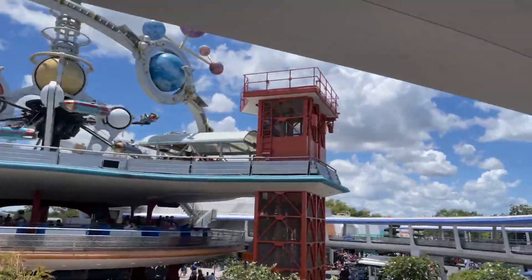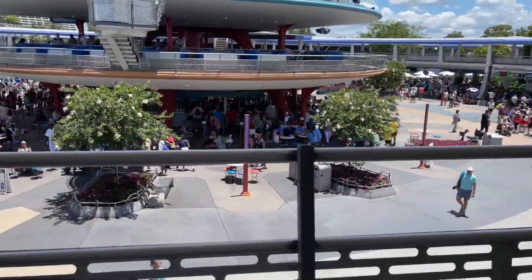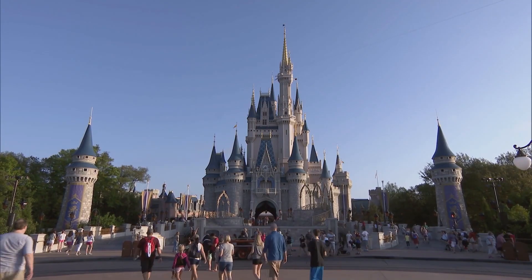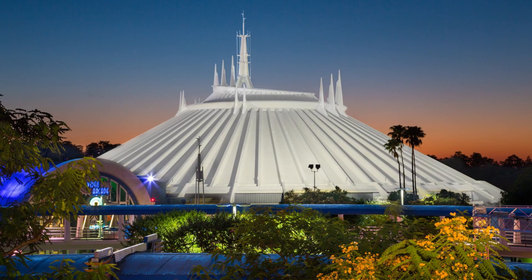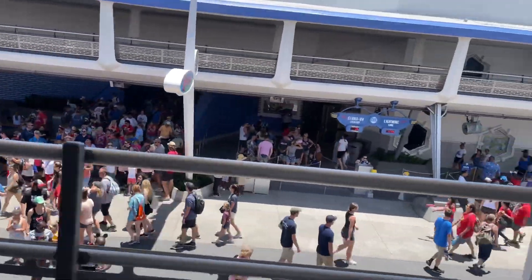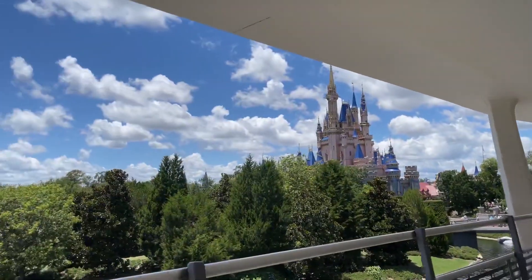If a relaxing ride is more your jam, you will enjoy the People Mover. This exceptional ride aims to offer visitors epic views of the park and its splendor. You will be tempted to take selfies as you cruise past castles, gardens, and Space Mountain, so make sure your phone is fully charged. This ride is extremely popular because of the perfect mix of nostalgic flair and modern delights.